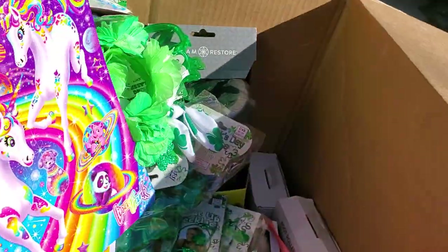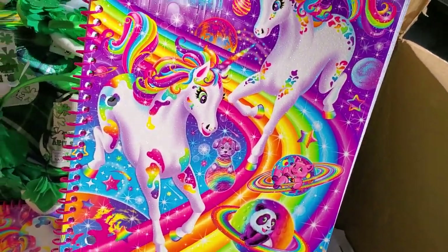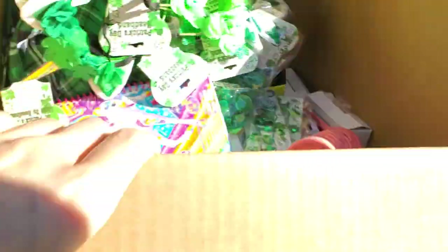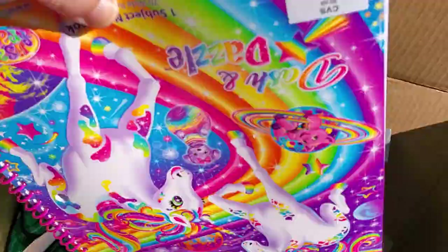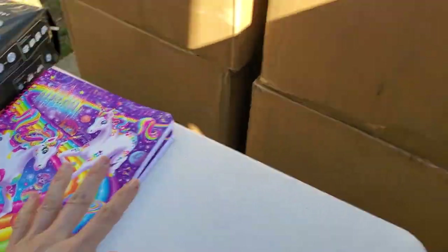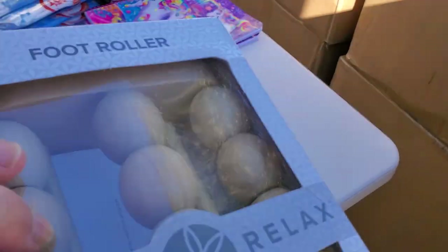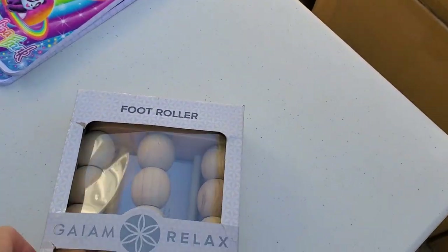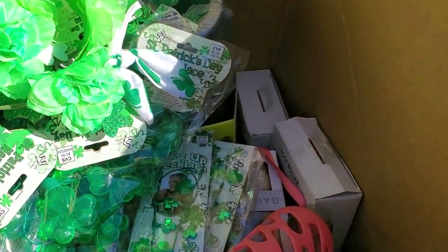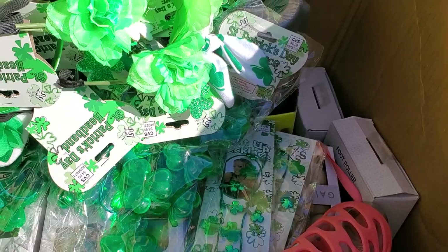Oh, Lisa Frank! Do you guys remember her from the 80s? I loved Lisa Frank - all the stickers and the magic unicorn land of rainbows. So awesome. Two of those. I should have pulled out the six-foot table. What is this - a foot roller? That looks interesting.